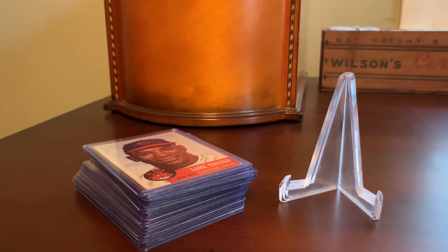Hey everybody, Shoebox Legends. Thanks for joining me as always. I thought it would be very appropriate for episode 53 on the channel to cover what is probably my single favorite vintage baseball card set, which is 1953 Topps. I'll keep the backstory brief.